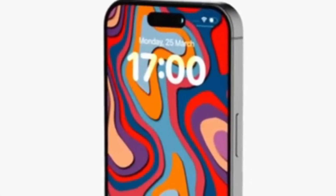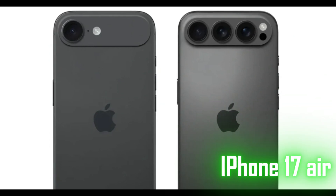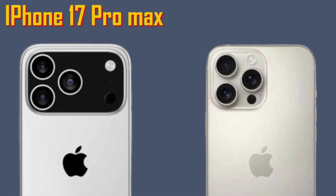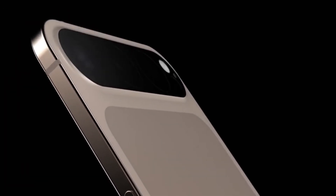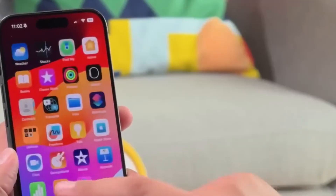This year, Apple is bringing out four models again: the iPhone 17, the slimmer iPhone 17 Air, the iPhone 17 Pro, and the iPhone 17 Pro Max. The Air model is new and will take over from the older Plus version. It's expected to be lighter but still packed with power.